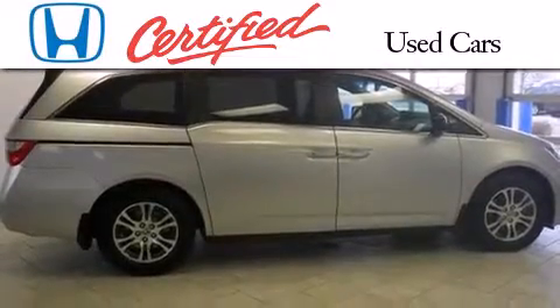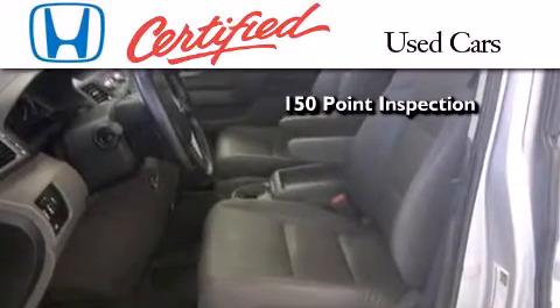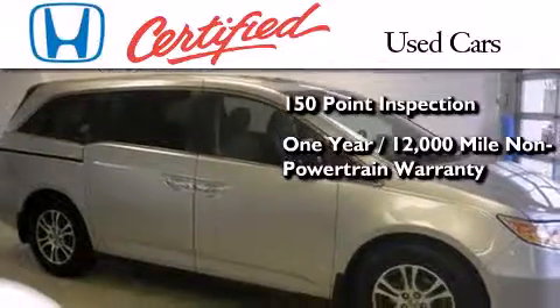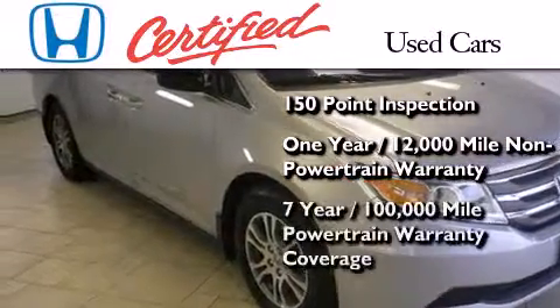In addition to the innovative engineering and quality manufacturing that is part of every Honda, this certified Honda includes an exhaustive 150-point mechanical and appearance inspection, an additional 1-year or 12,000 miles of non-powertrain equipment warranty coverage on top of what is left on the original new car warranty, and 7 years or 100,000 miles of power.